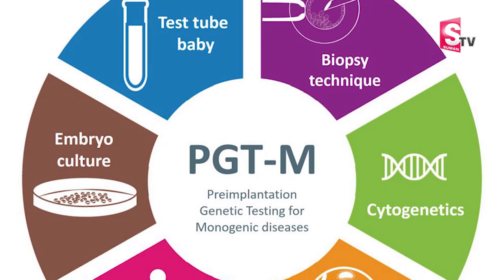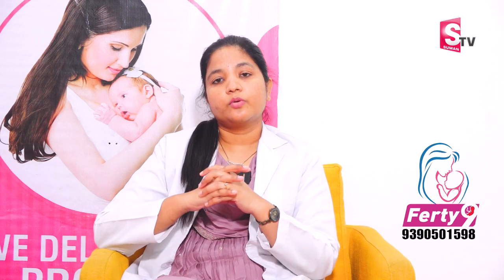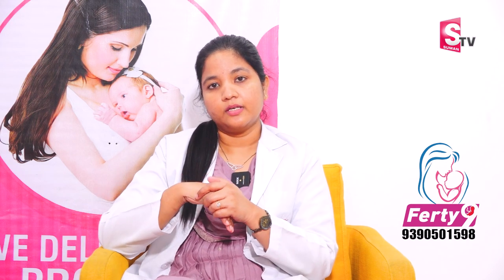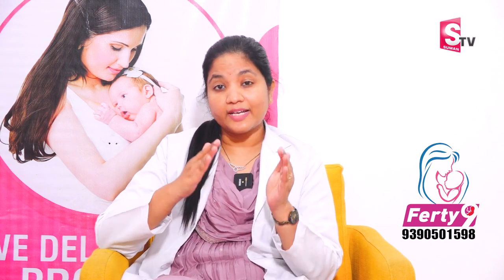PGT-M is for monogenic disorders — single gene disorders. If someone in the family has a diagnosed genetic defect, or if a previous pregnancy was affected, we test for that specific single gene defect in the embryo. PGT-SR stands for Structural Rearrangement. In this case, the chromosome number may be normal, but there are structural defects such as rearrangements or translocations between chromosomes. These are the main types of embryo genetic testing.